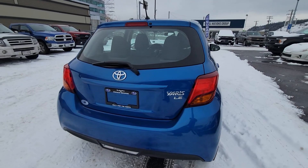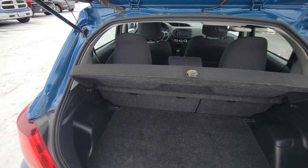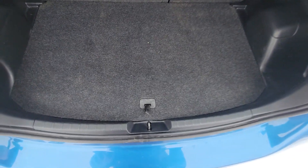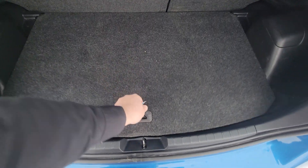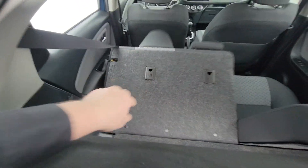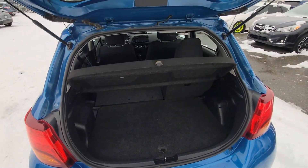In the rear there's plenty of room for cargo. We have a privacy cover that can be removed but hides everything from the top of the seats down. Easy to remove — underneath the false floor there's a spare tire and room for anything else you may need to carry. These seats fold down very easily.